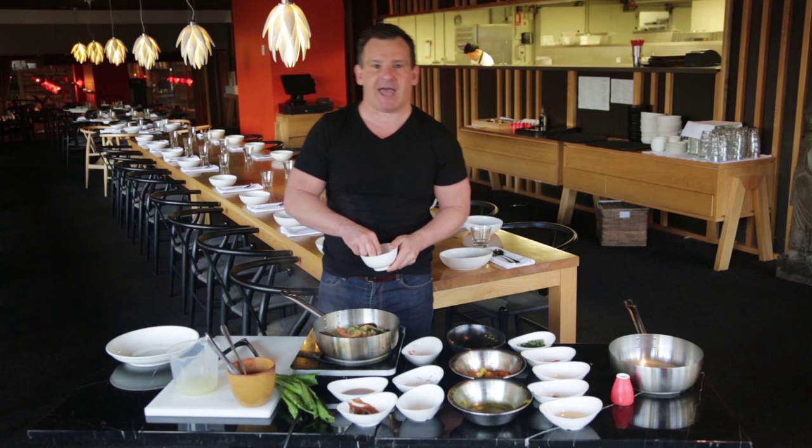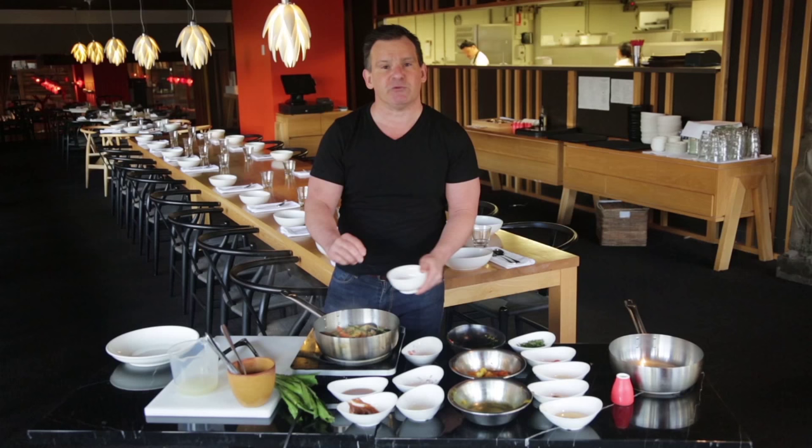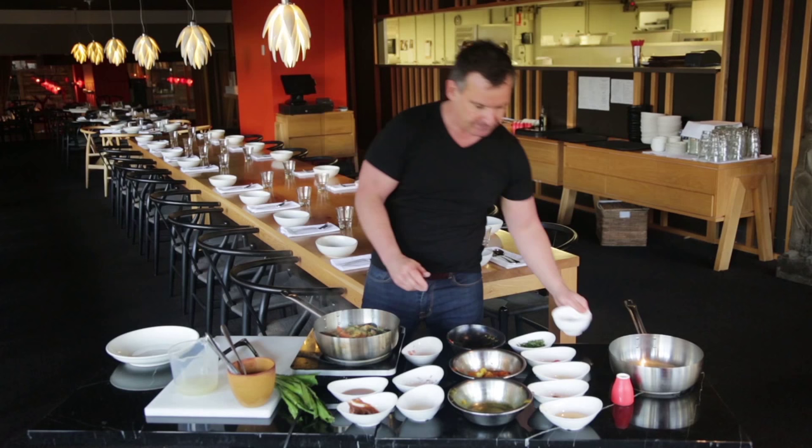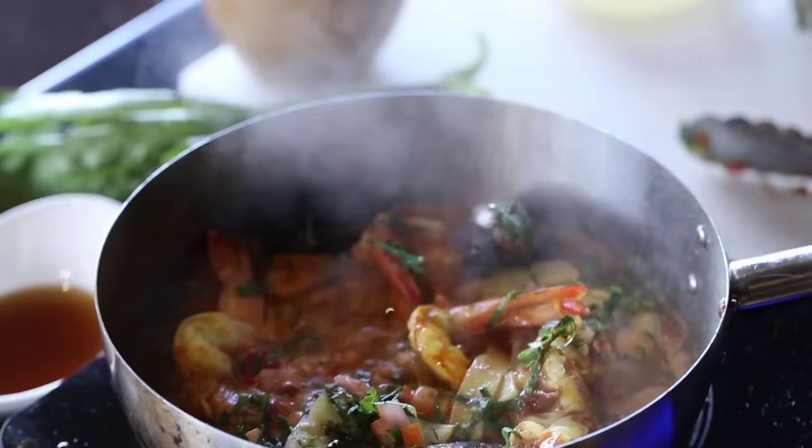One ingredient that I like to add is a little bit of sugar. Australians tend to like that flavour of a little bit of sugar in their food — we don't want too much, not like you would use in Thai or Vietnamese. It's simmering away beautifully here, so we're just going to pop a lid on it and let nature take its course for about five minutes. We'll check it in about two to three minutes.